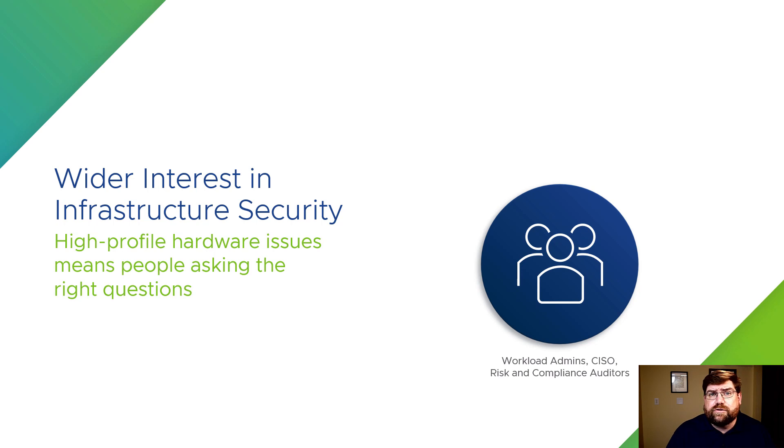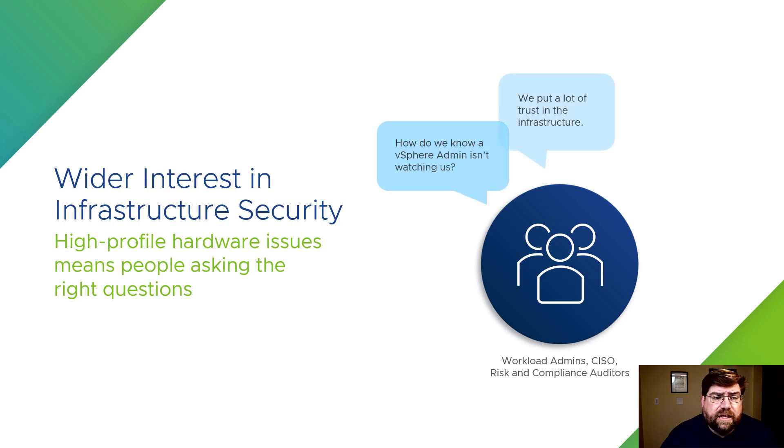Since then, security researchers have had their whole world opened up to the idea that hardware might not have the protections that we expect — not intentionally, but like software has gone through this the hard way as well. It's gotten people thinking, asking the right questions. Workload folks are asking how do we know vSphere admins aren't snooping on the workloads, saying there's a lot of trust in the infrastructure — can we limit that trust?